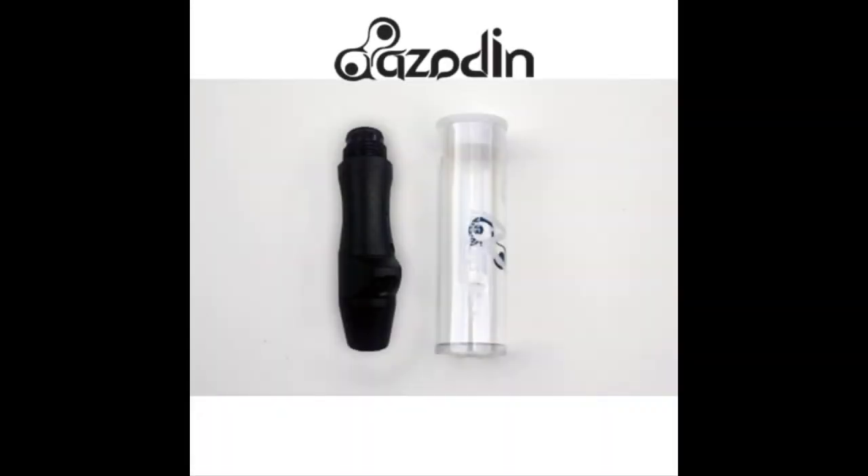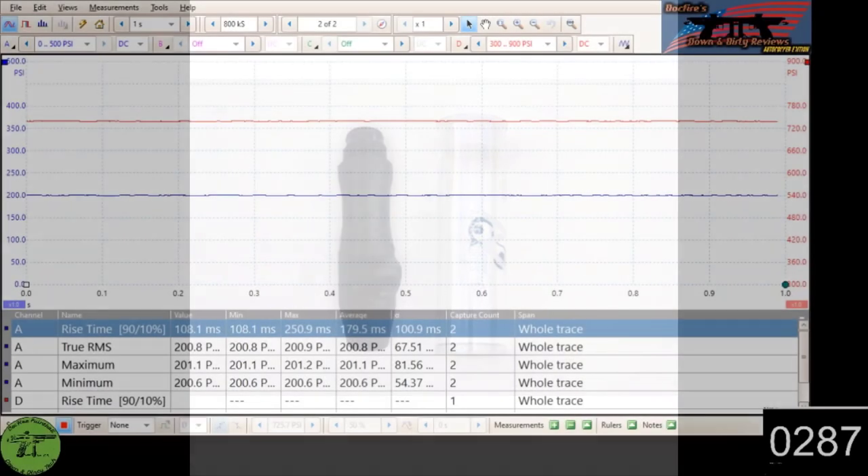Hey everyone, it's DocFire and it's time for another DocFire Down and Dirty Reg Test. Today's reg is the Azodin Rocksteady Regulator. This regulator runs about $45 at your local retailer and is a 0-700 PSI moving base style regulator. It is the lowest priced regulator in the mix. So with that, let's get on to the actual dyno run.